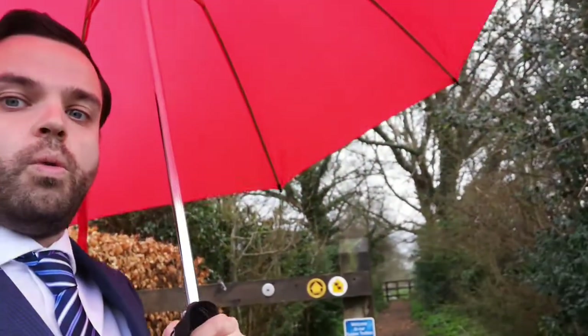Hi guys, welcome back to Inside RG, I'm Mike, and today I'm in a little bit of a rainy East Hovley. I'm here to show you a wonderful three-storey four-bedroom house right on the edge of the village, just 150 yards from where I'm standing, which has got access to wonderful walks. This property has been immaculately presented and has been done up by a current client, so come and have a look.